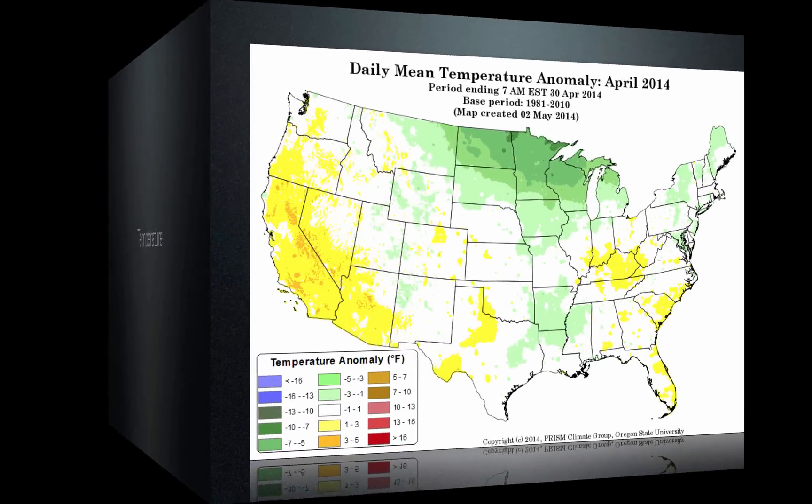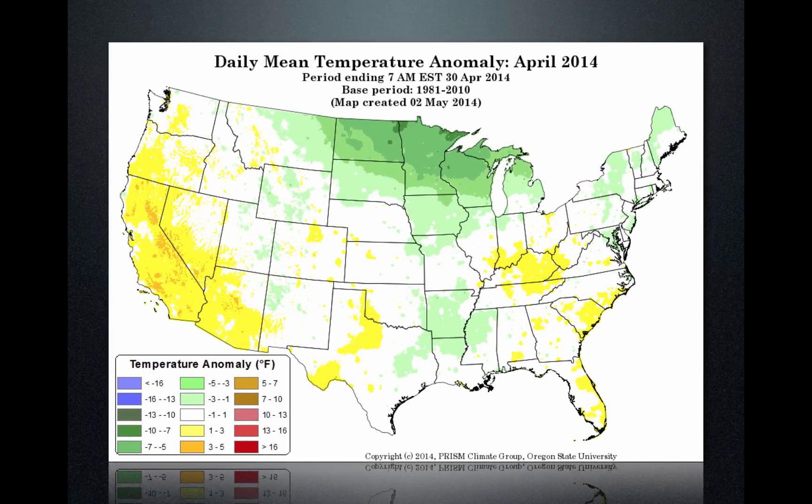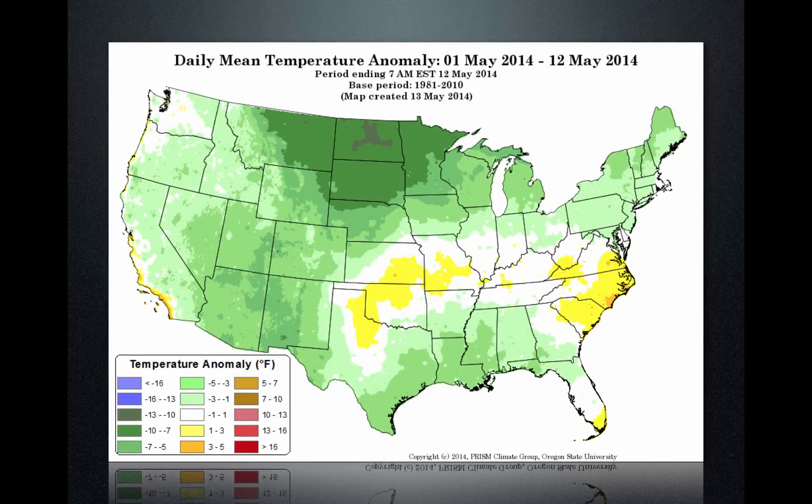Let's take a look at temperature now. For April, this is the daily mean temperature anomaly. What we saw for Utah was very normal temperatures, with maybe patches of cooler than normal. Up in Minnesota and North Dakota it was cooler than normal, while California and southern Arizona were very warm — and that's been the trend all winter long. When we move into May, it was cooler than normal across most of the west.